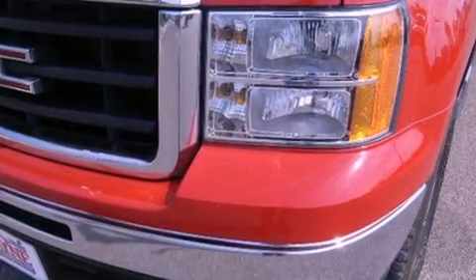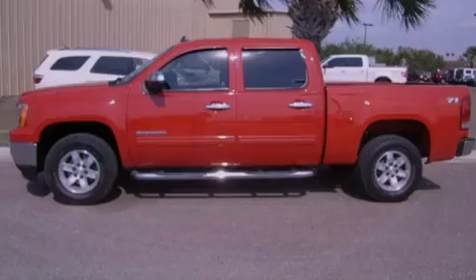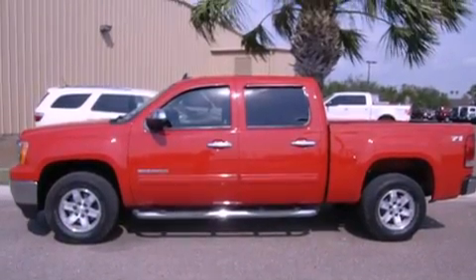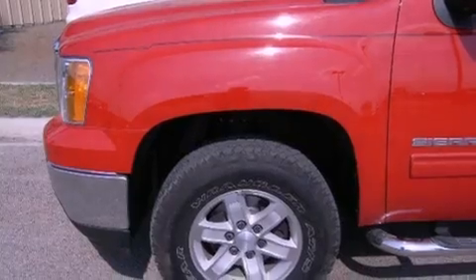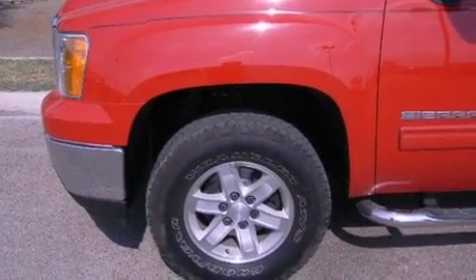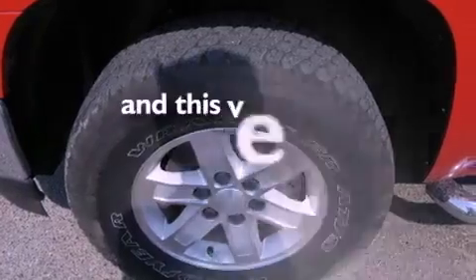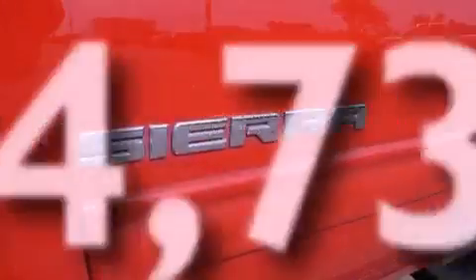Features include traction control and stability control systems, air conditioning, cruise control, tinted glass, dusk-sensing headlights, an anti-lock braking system, side-curtain airbags, full-power accessories, and this vehicle has less than 25,000 miles.